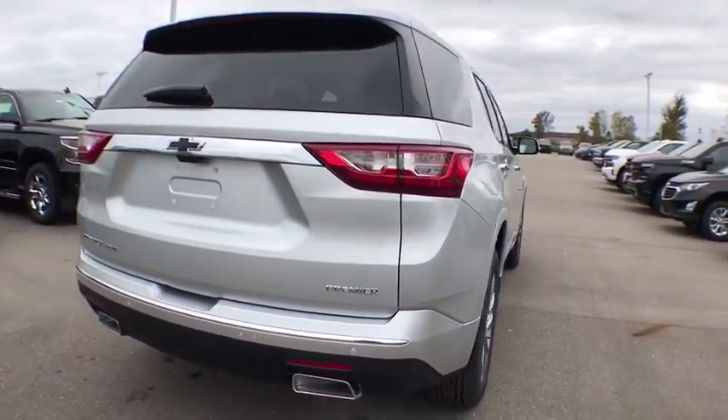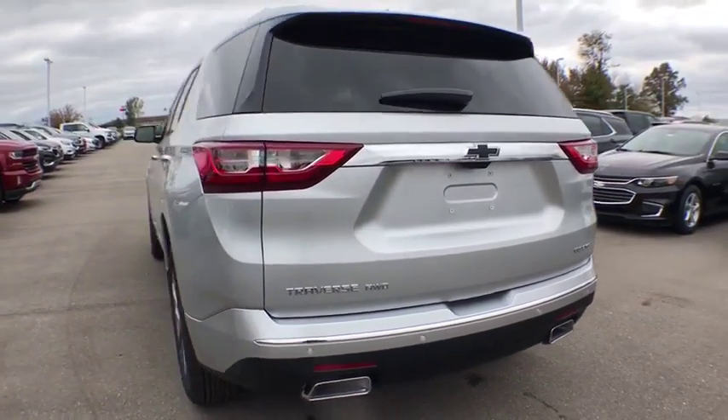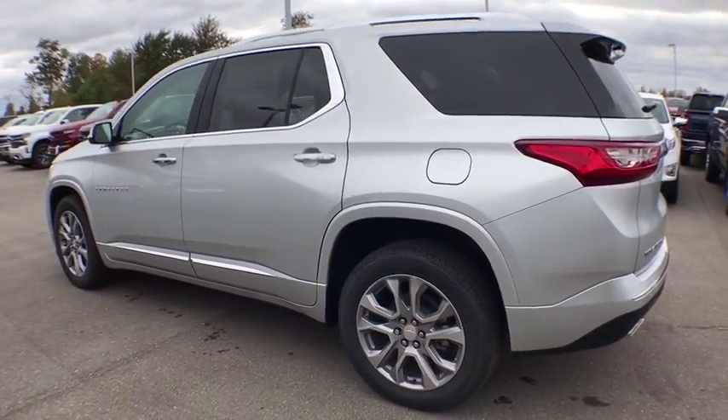Power passenger seats, traction control, navigation system, power liftgate, dual airbags, power steering, alloy wheels, and four-wheel disc brakes.